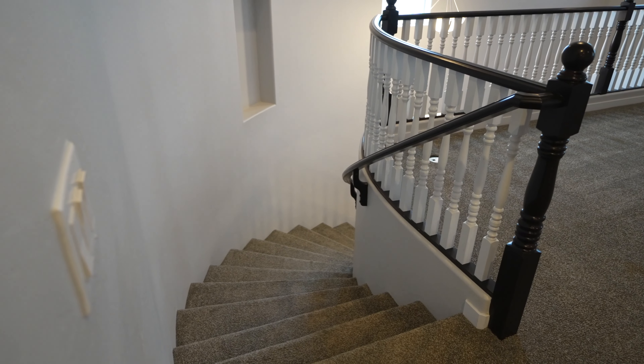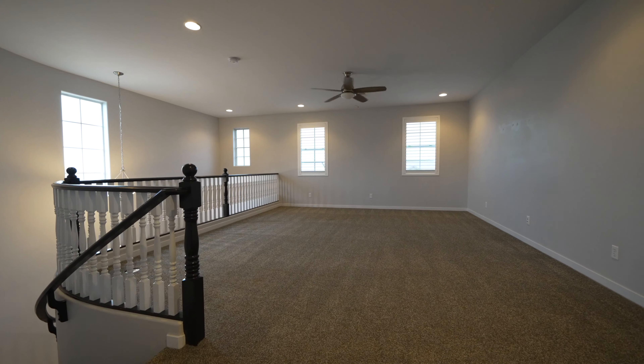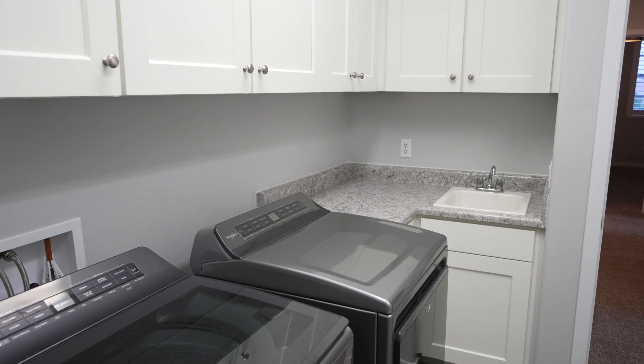There is a huge loft perfect for a second TV area, playroom, workout room, or home workstation. The large laundry room is conveniently located upstairs as well, featuring a wash sink and lots of cabinets for extra storage.